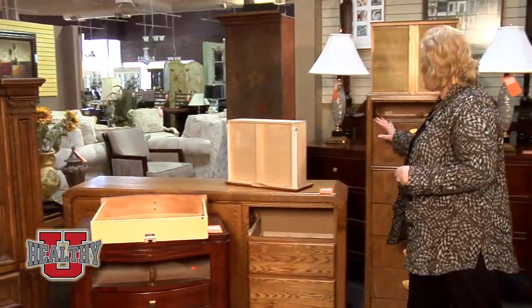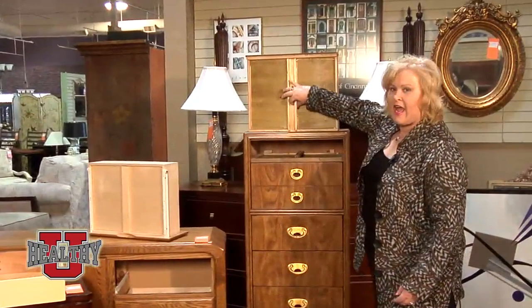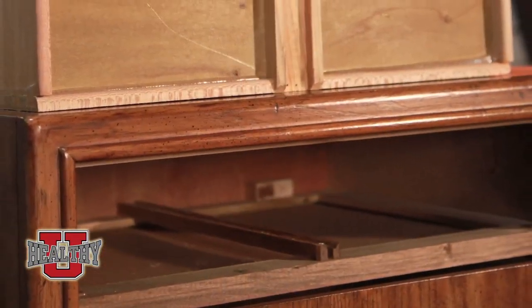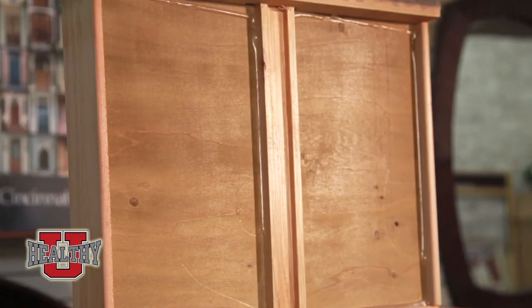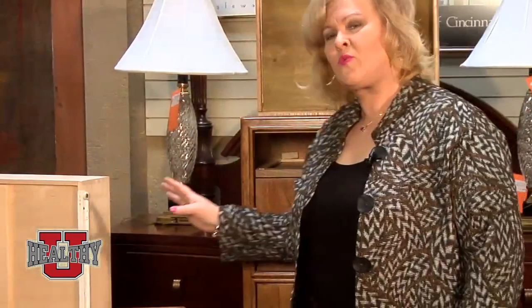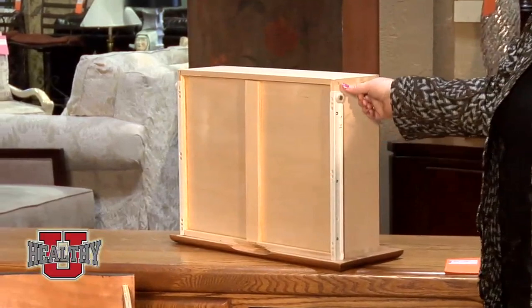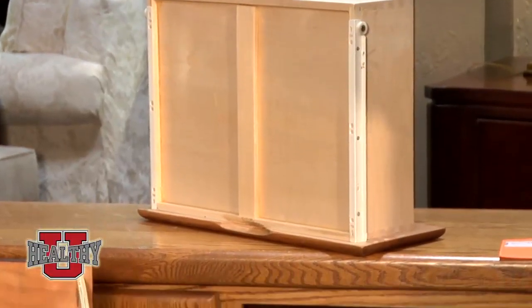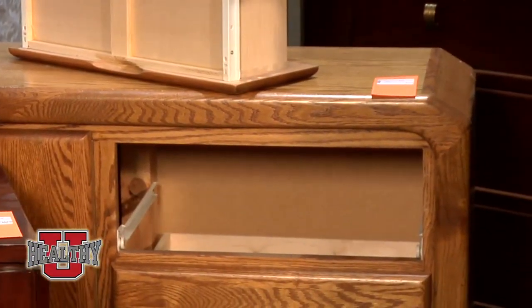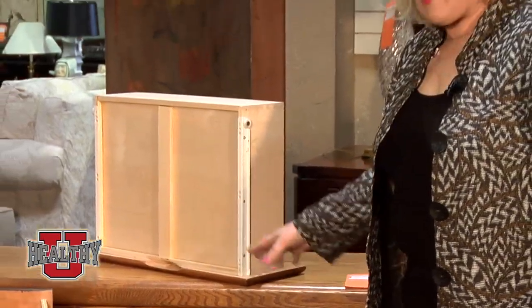Our best drawer is this one right here. This happens to be a Drexel piece. What you can see is this is the glide in here and it's made of wood, and this is the slide part. So this is rubbing wood on wood, which really works well together — very sharp. The next one is something they've come out with in the last 20 or 30 years. What they're doing is a wheel on the side and then a glide on the side. It's one of the ways they've made it a little more inexpensive, but still it's very good, very sturdy, and it doesn't rock back and forth.